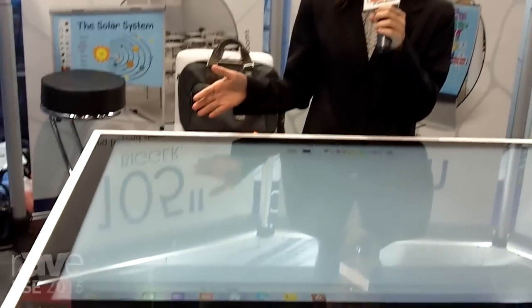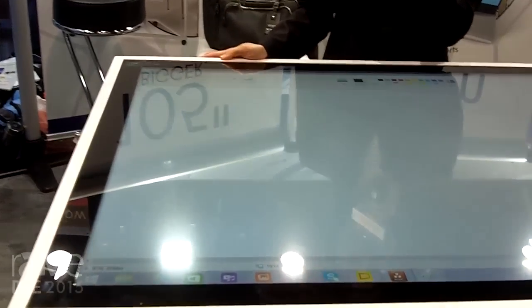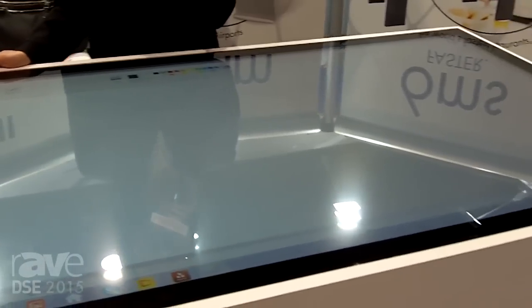Hi everyone, we're at DSC 2015 in beautiful Las Vegas at the SEMA Nanotech booth, booth number 335. We're really excited about the demos we're showing at the show, and one of our key highlights is this 57-inch interactive tabletop enabled by our company's Sante technology.